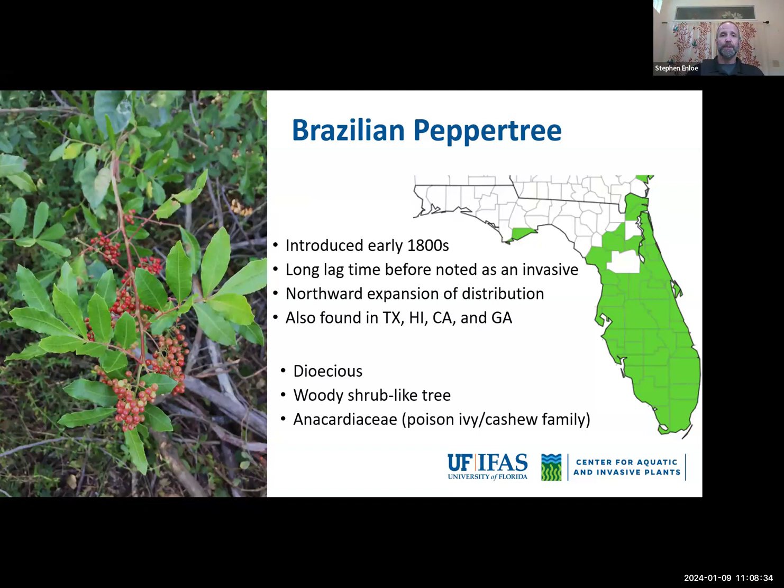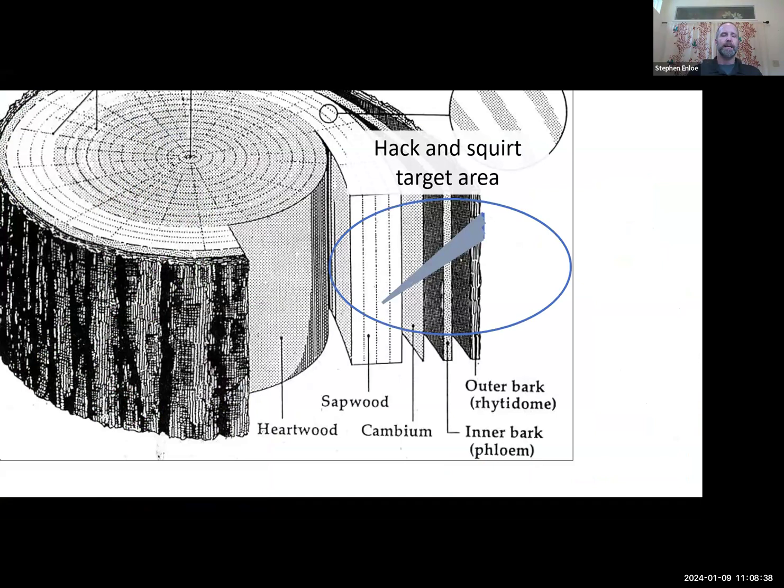I expect that just about every county in Florida will eventually have some presence of Brazilian pepper tree over the next decade. One technique we rarely talk about with woody shrubs is called hack and squirt. Hack and squirt is an invasive plant management technique that I call a surgical operation — we use surgical precision to make incisions or cuts into the side of a tree or woody species.